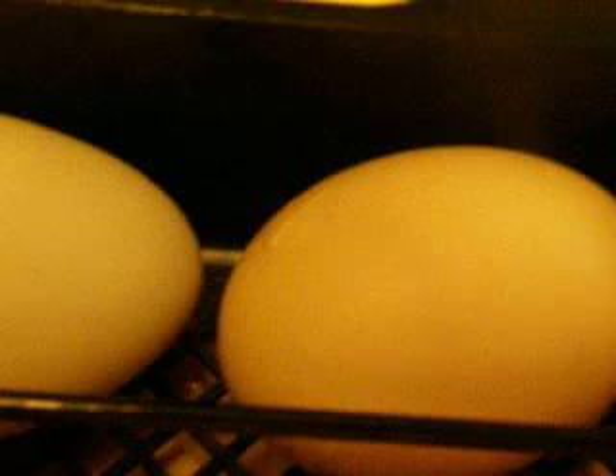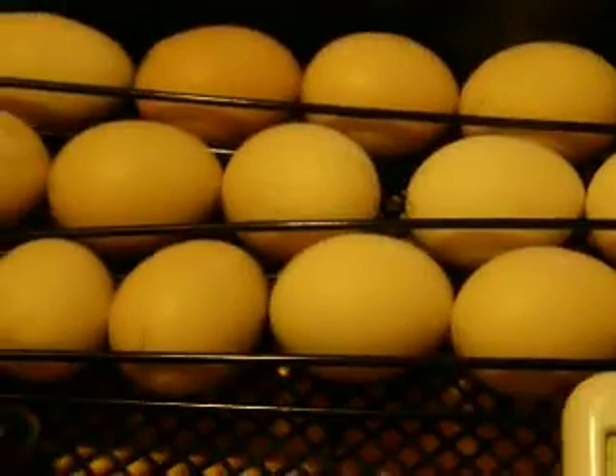It's Thursday afternoon, and we have what appears to be our first pip. It's sort of on the other side of the shell on the left, and it's hard to see, but I heard it, and sure enough, it's there. It'll be rocking around here in a little while. How about that?